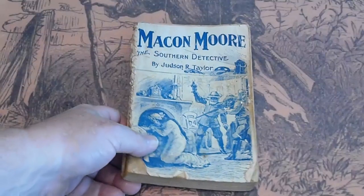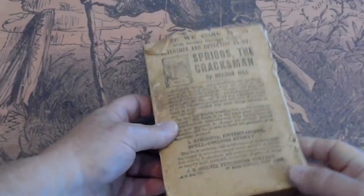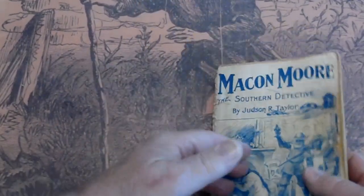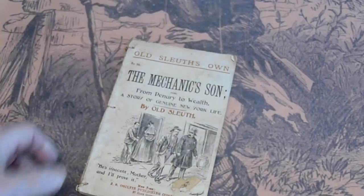Makin' Moore, the Southern Detective by Justin R. Taylor. No spine. No back page. Our reader's copy is complete.